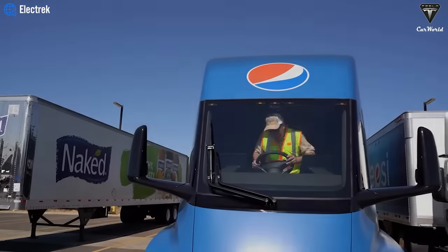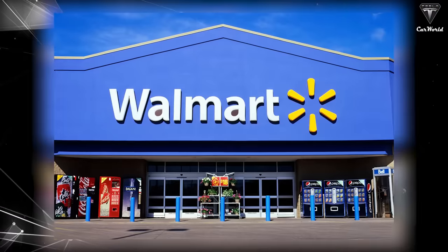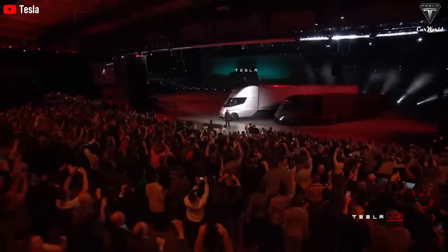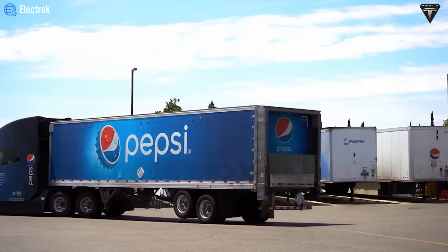In the previous version, the Tesla Semi was highly appreciated by companies like PepsiCo and Walmart for what it did over the years as a primary means of transporting goods for commercial companies. Despite being an advanced heavy truck, the Tesla Semi has a few aspects that need to be changed to make it more perfect than the previous version.